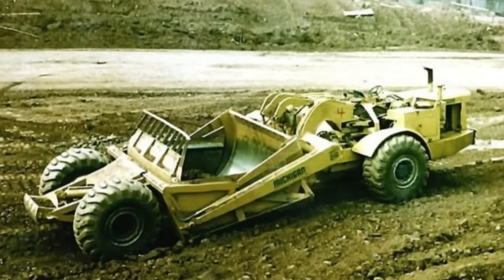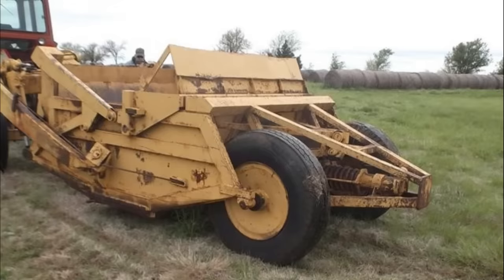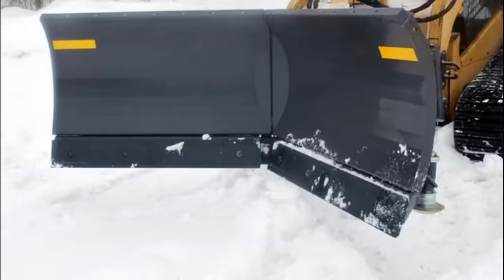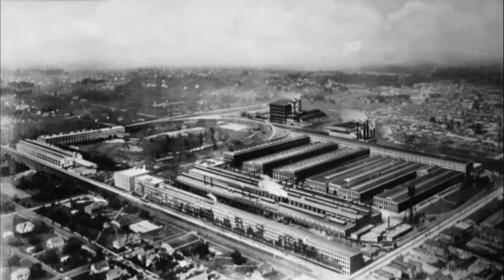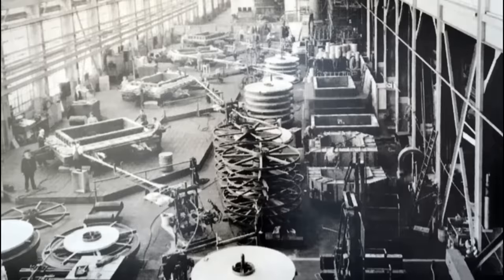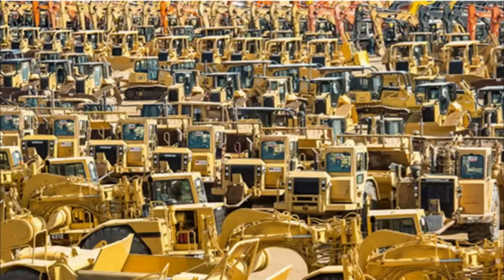LaPlante-Choate took its name from E.W. LaPlante, who started the company in 1889 by moving houses and pulling tree stumps, and nephew Roy Choate, who joined him in 1911. The company evolved into manufacturing bulldozer and snowplow blades and other equipment, and was sold in 1952 to Allis-Chalmers. Eventually, it was the Caterpillar Tractor Company that came to dominate the bulldozer market. The company was formed in August 1925 by the merger of Holt's company and its major competitor, the C.L. Best Gas Tractor Company.